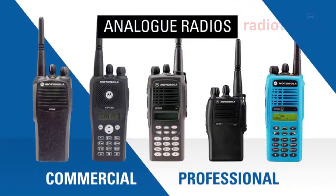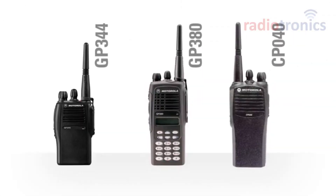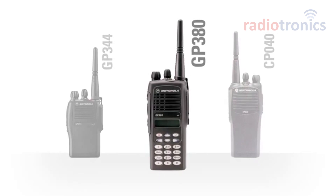Motorola's legacy analog commercial and professional series radios provide instantaneous communications for work groups. You'll still find those benefits with Moto Turbo digital radios, plus so much more. Migrating from your favorite analog radios to efficiency-enhancing Moto Turbo makes sense when it comes with so many benefits. Let's start with the popular GP 380 professional radio, now superseded by the fully featured DP 4800.